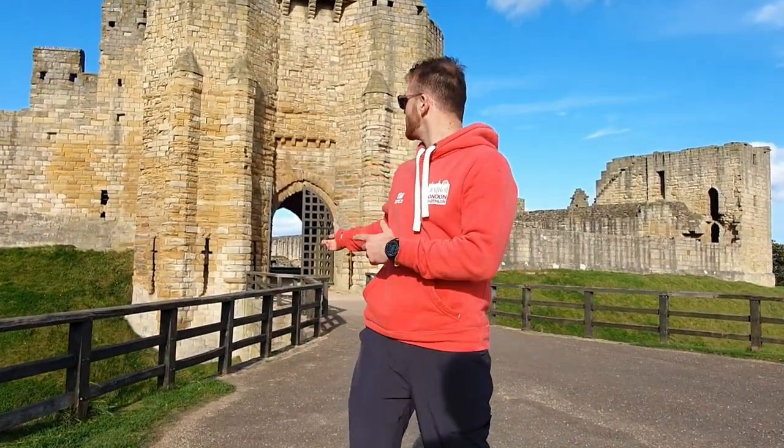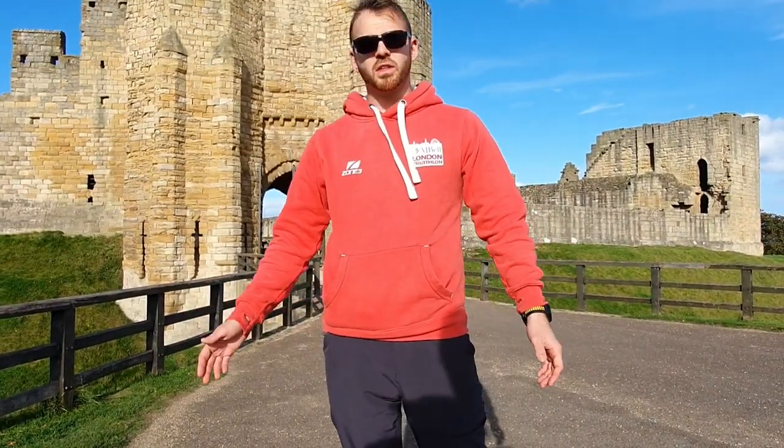We've been in and had a bit of a look around — really interesting. The majority of this place is about 500 years old, but there are still bits that are about 800 years old. Really interesting to have a look around. I'd recommend it — Wark Castle, check it out.